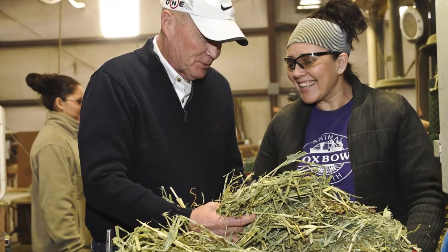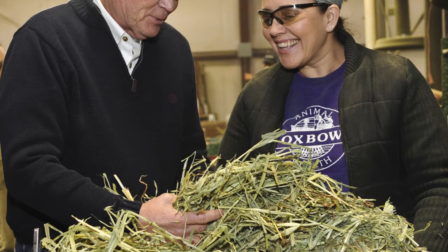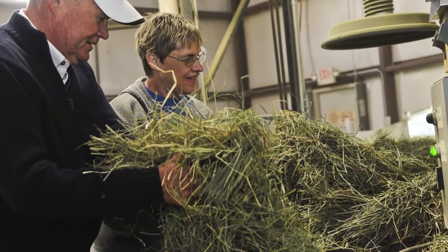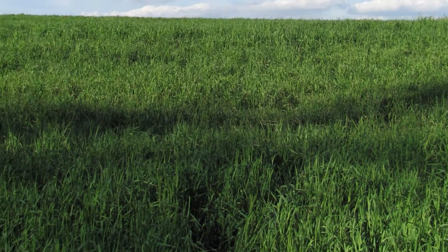At Oxbow, we have an extensive quality assurance program in place and our production team members are trained experts when it comes to sorting and evaluating hay. While we continue to strive to remove 100% of these natural objects from the hay, the nature of how and where hay is grown will always leave open the possibility that these items may occasionally be present.